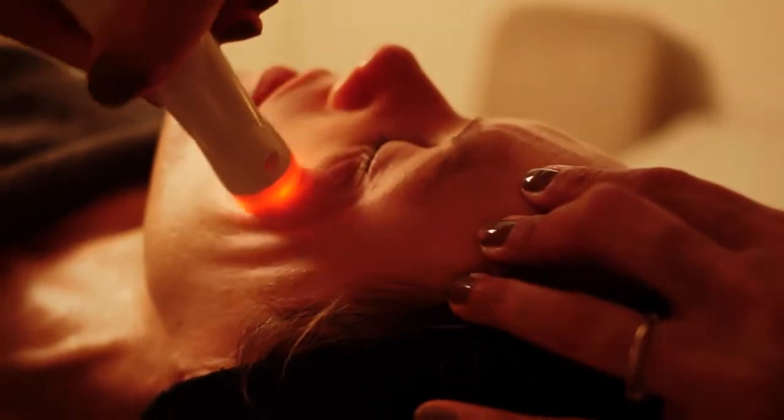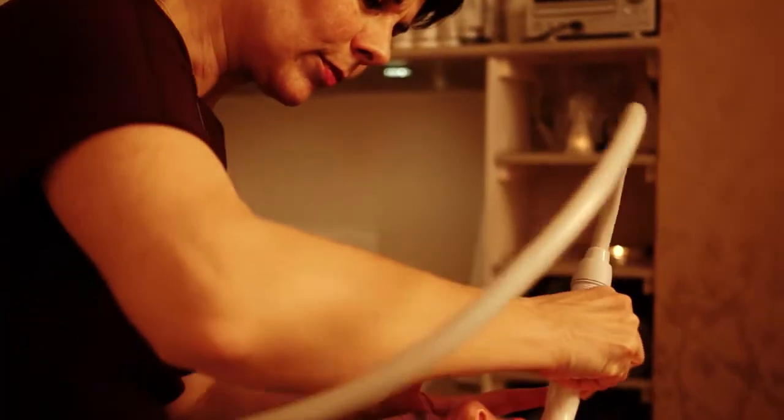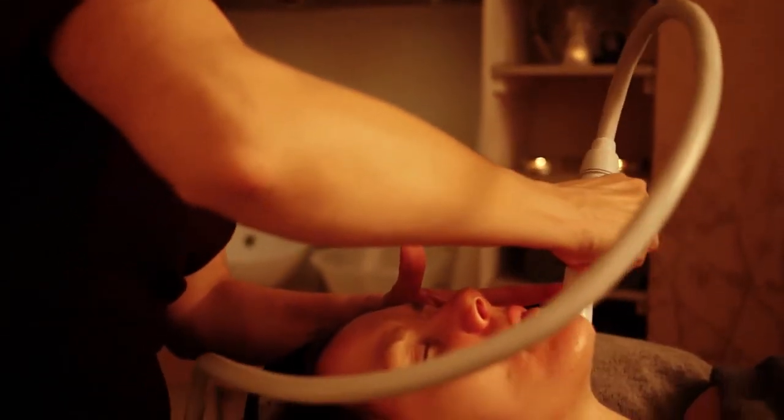As with all the treatments offered at Winslow Skincare, Thermovisage is non-invasive, painless and very relaxing. It's a little like having an electric blanket on your face — a gentle, warming, comforting sensation. You have no downtime and can apply makeup immediately after your treatment, making it a great lunchtime treatment.